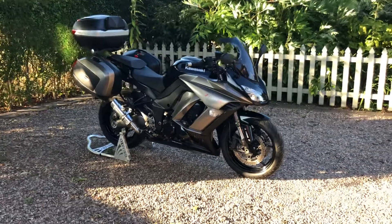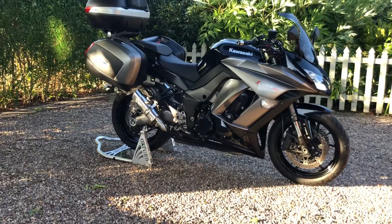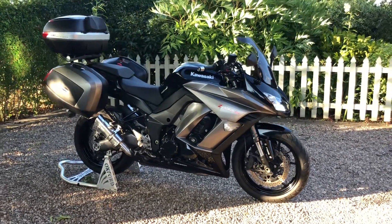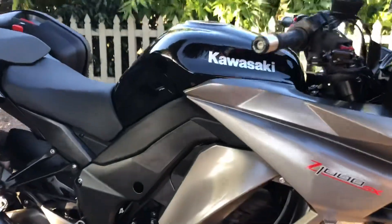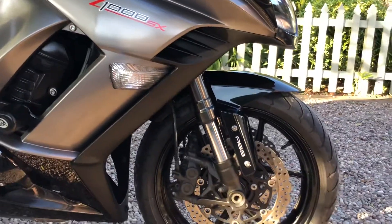So here we have a 2012 Kawasaki Z1000 SX model. It's down at just under 12,000 miles and it's in lovely, very very nice condition.